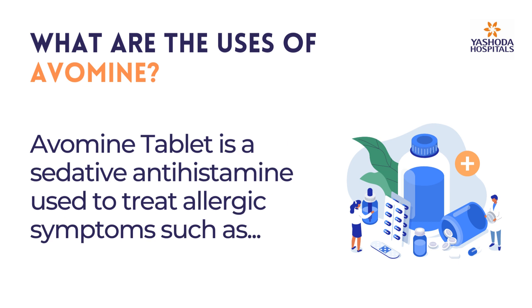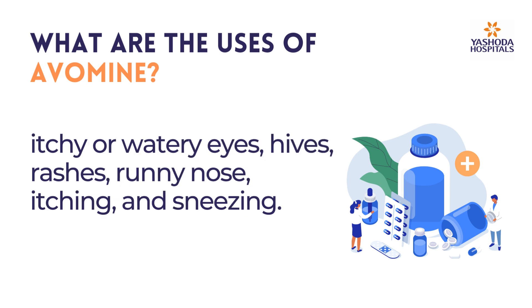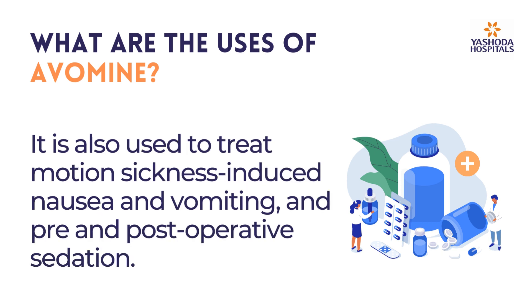Avermine tablet is a sedative antihistamine used to treat allergic symptoms such as itchy or watery eyes, hives, rashes, runny nose, itching, and sneezing. It is also used to treat motion sickness-induced nausea and vomiting, and pre- and post-operative sedation.